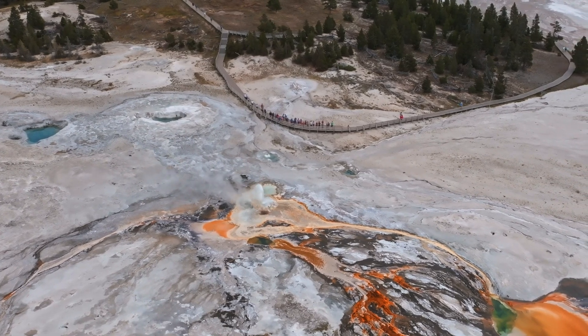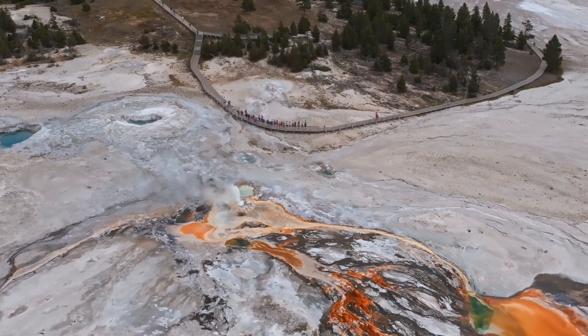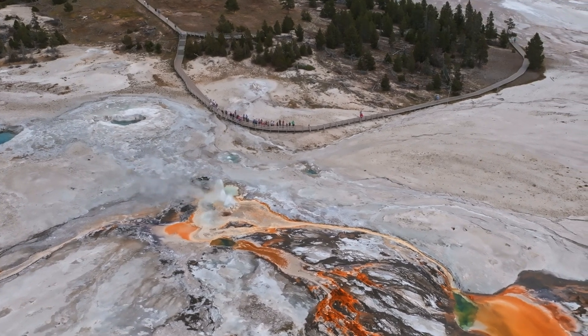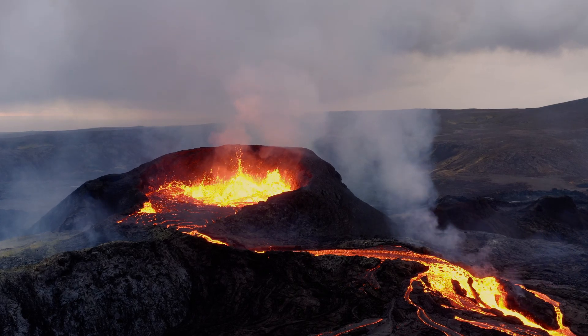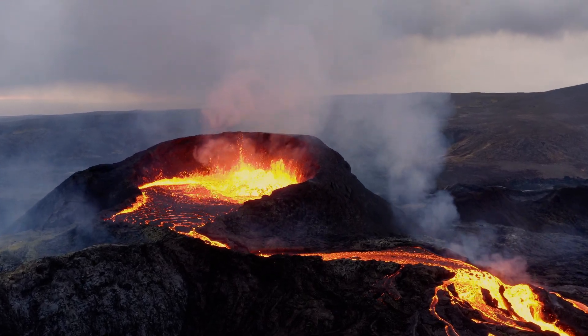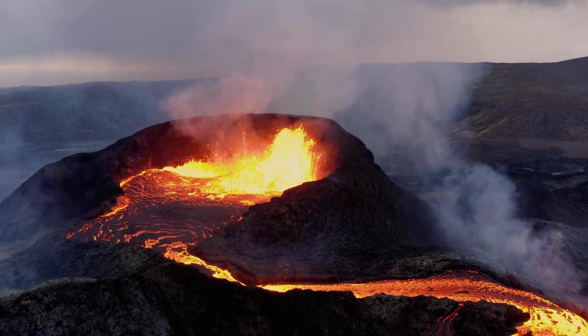While an eruption of Yellowstone's supervolcano is expected at some point in the future, it is unlikely to happen for thousands of years. When it does occur, it is anticipated to resemble the 2018 eruption of Hawaii's Kilauea volcano, rather than a catastrophic event. However, if a supereruption were to occur, the consequences would be severe, including widespread loss of life, environmental devastation, and long-term climate changes. Millions would be affected and the aftermath would be challenging for humanity to endure.